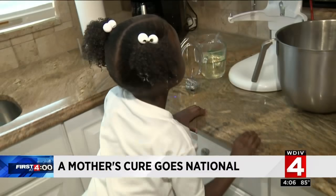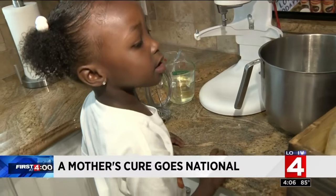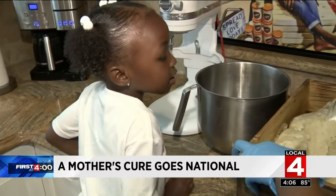Jasmine recalled thinking it might be chicken pox, but when she took her daughter to the doctor, she was told it was eczema. Jasmine tried her doctor's recommendations, but none of them seemed to work well enough to heal Brooklyn's skin.